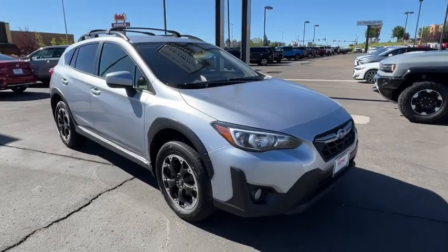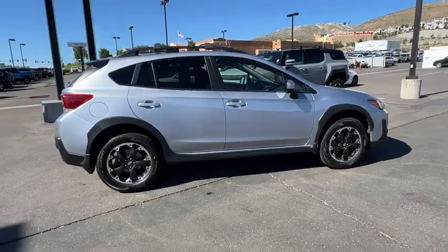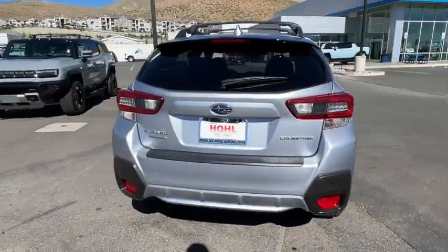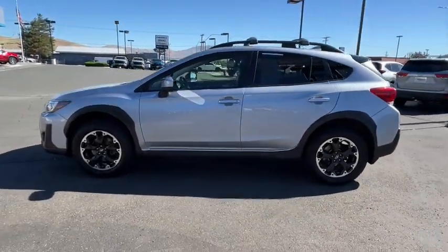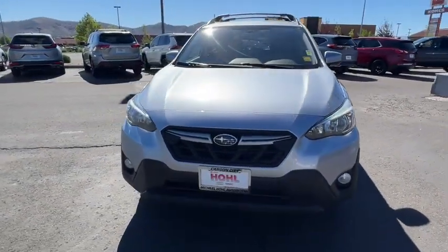Picture yourself in the 2021 Subaru Crosstrek. With less than 110,000 miles on the odometer, this vehicle stands out from the rest. Come along for a tour of this safe and connected Subaru Crosstrek. This all-wheel drive compact crossover gives you the advantages of an SUV, but drives like a comfortable sedan.